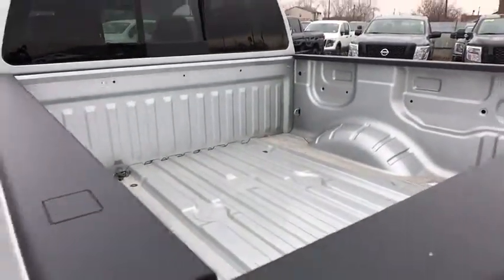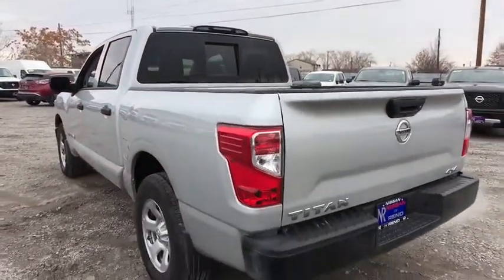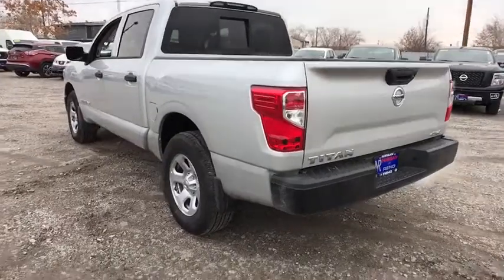Keyless start, rear defrost, AM FM stereo radio, power door locks, MP3 player, CD player, trip computer.